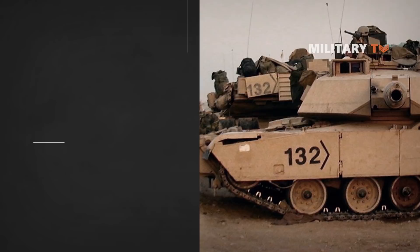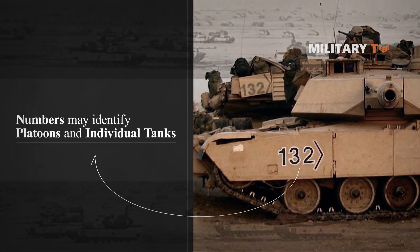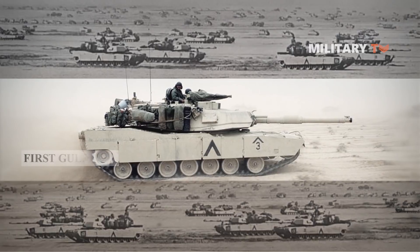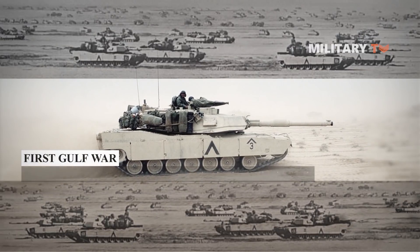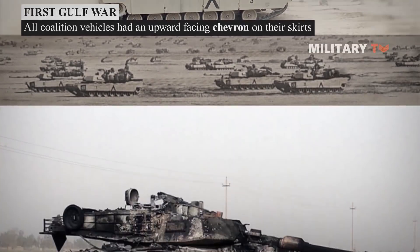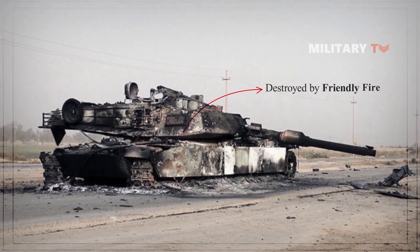Numbers may identify platoons and individual tanks. As an aside, during the first Gulf War, all coalition vehicles had an upward-facing chevron on their skirts. Despite this, there were still numerous friendly fire incidents.